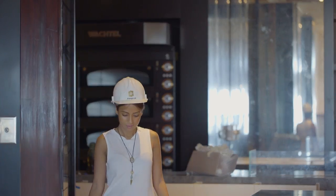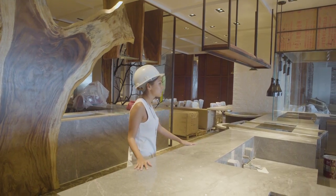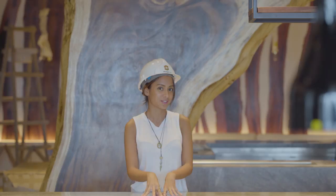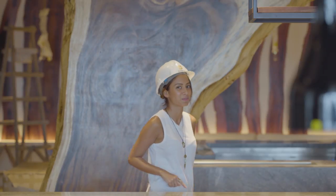Up here on the third floor we have Table One, which is the all-day dining restaurant. Its design is inspired by a unique concept of a tropical jungle in the city. The hotel is also going to have six innovative bars and restaurants, which I'm pretty sure is going to be the next hotspot.